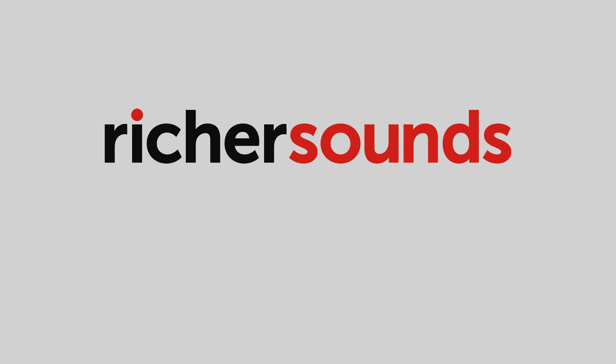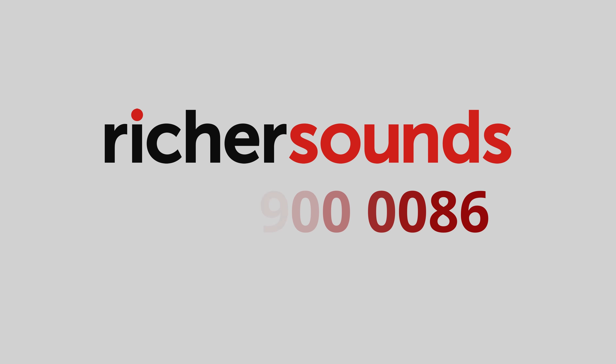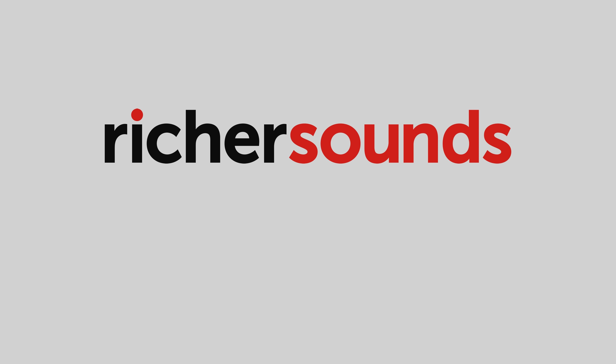This coverage is sponsored by Richer Sounds Manchester. Call 0333-900-0086 for the best prices and expert advice for TVs, AV and Hi-Fi.